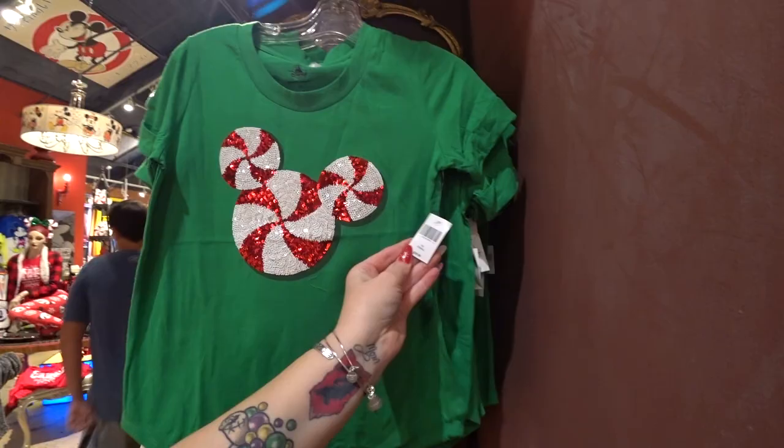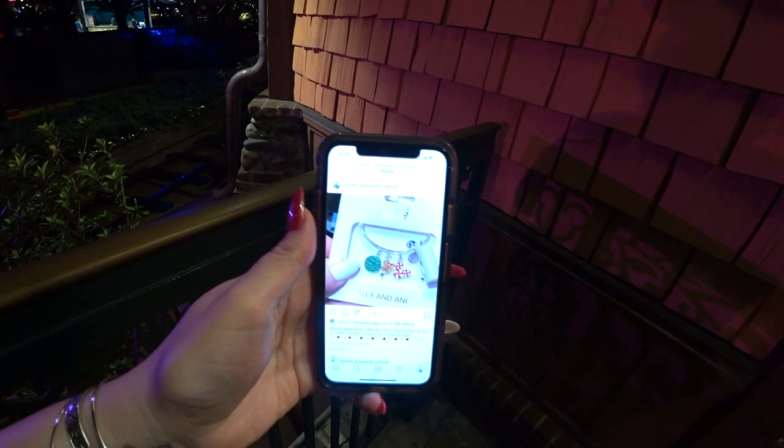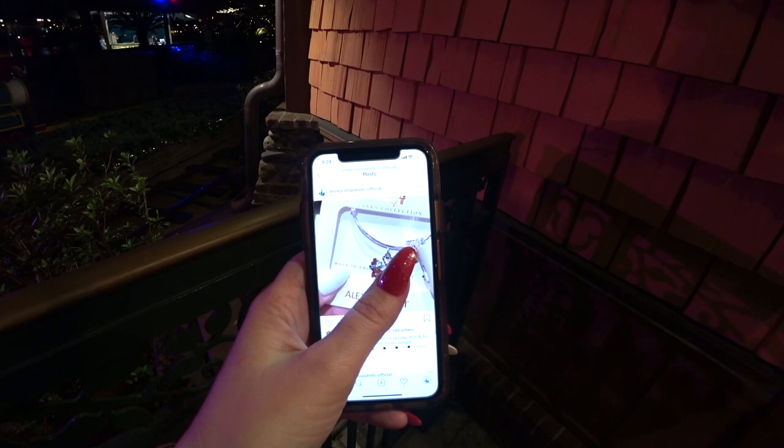If you go to my Instagram at disney.shopaholic.official and scroll down a little, you'll see the Alex and Anni bracelets — Mickey-Minnie candy cane heart, snowflake, pickup truck, and the Disney treats one with three charms. That's all five of the Alex and Anni Christmas bracelets.